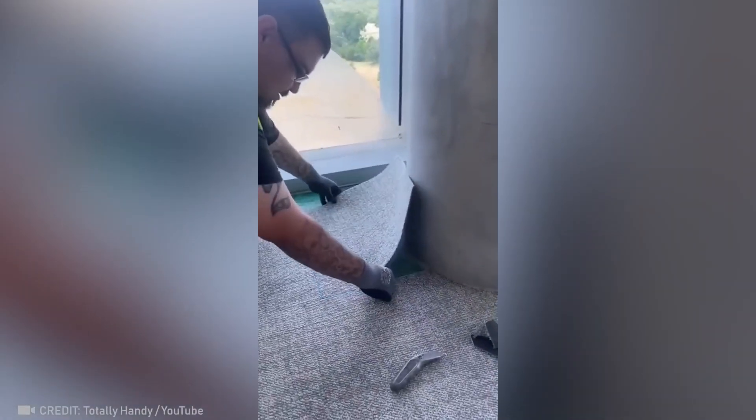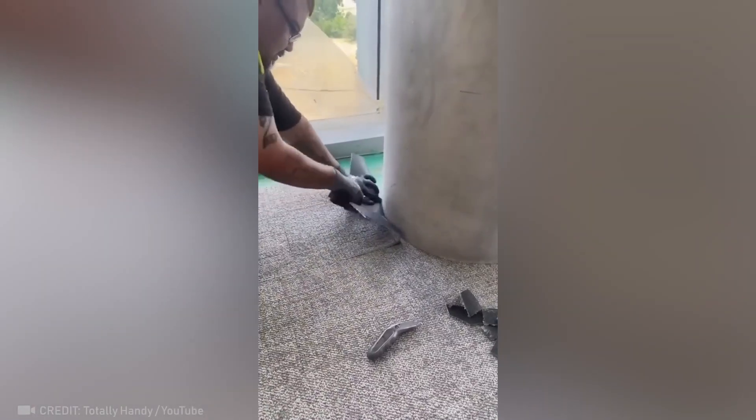Just a few simple cuts are all that's needed to fit decking right into a column.